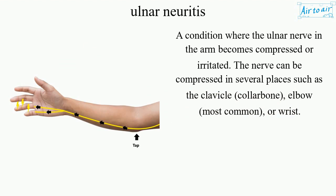The nerve can be compressed in several places, such as the clavicle (collarbone), elbow (most common), or wrist.